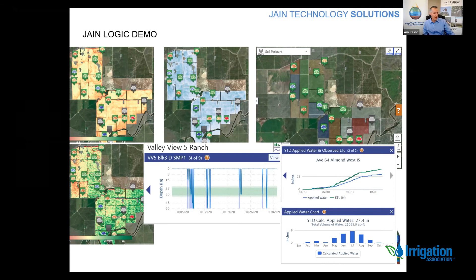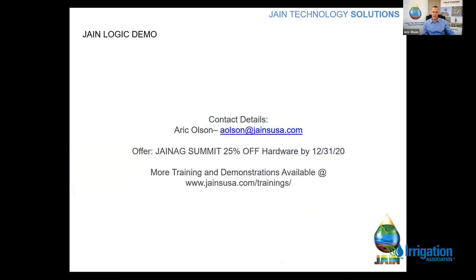That's kind of how JaneLogic is used. I'm putting my contact details up here and I'm going to give you an actual live demo. As a promotional for attending today, if you notify me or send an email saying 'Jane Ag Summit,' I'll give you 25% off any hardware through the end of the year. This is a very short 15-minute presentation, but we do have quite a bit of training at the Jain's website — just type in backslash trainings and you'll see that library of training content.